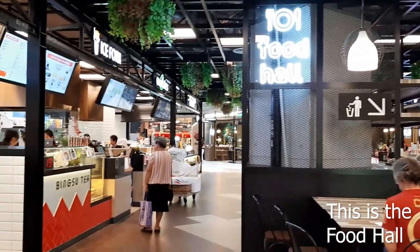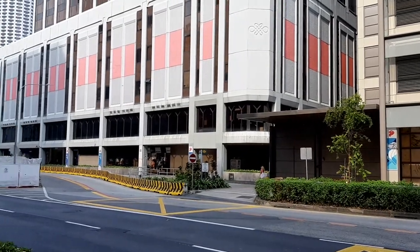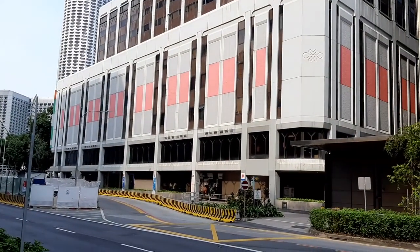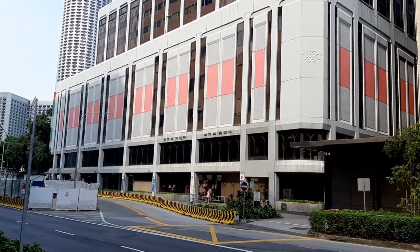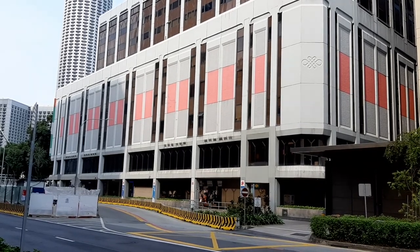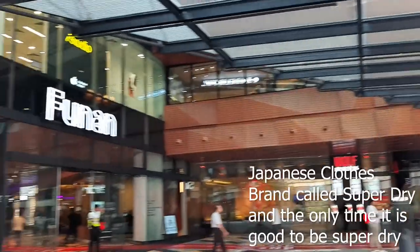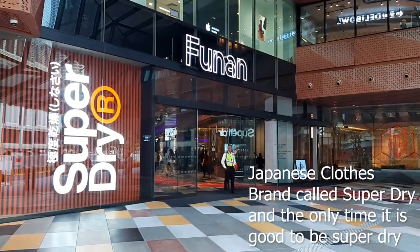That was Funan. In the past there was actually an overhead bridge here that connected Funan to the Delfi Centre over there, but there's no more bridge now. What they did was demolish the old building and build this new one, which is very modern and new.